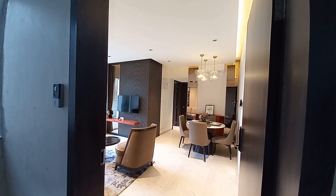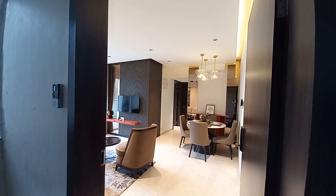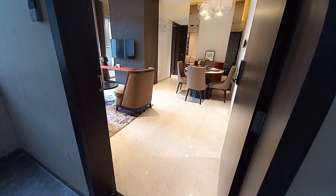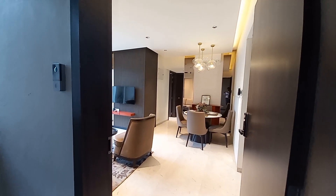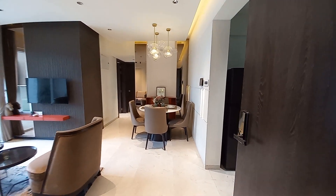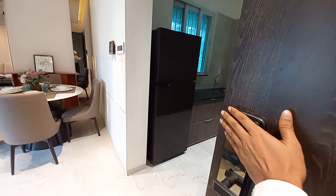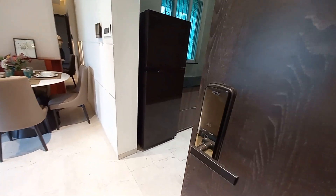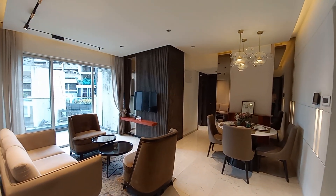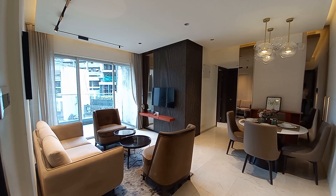This is a 2BHK sample apartment with a carpet area of 744 square feet. This is the main door entry. On this side you will get a video door phone, and with this you will also get a central biometric lock system.